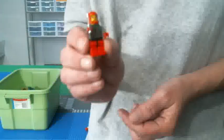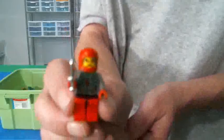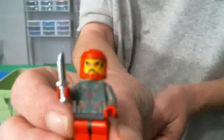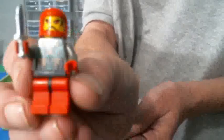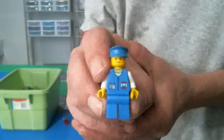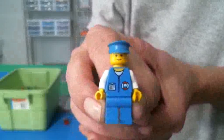First we have this little ninja guy here holding his little ninja blade. If you have any idea of what set that came out of, feel free to leave it down in the comments below. Also an old conductor wearing all blue with a blue conductor hat on.